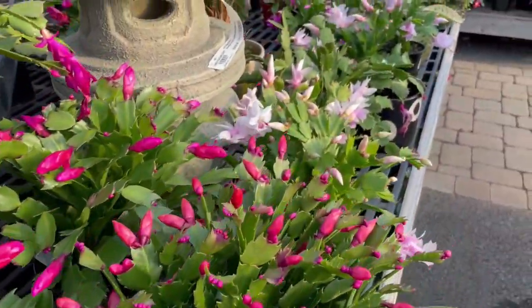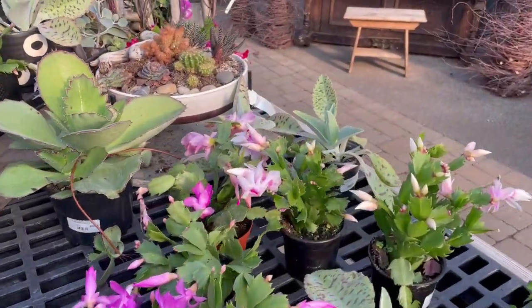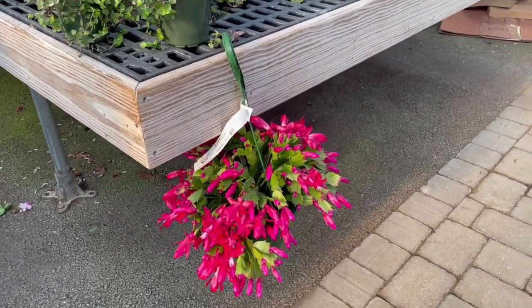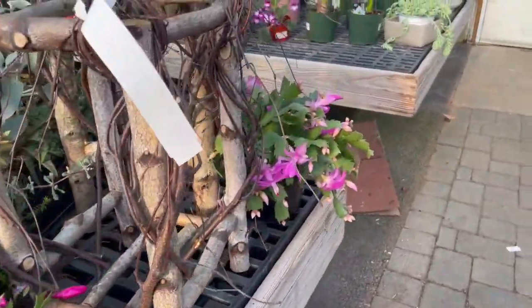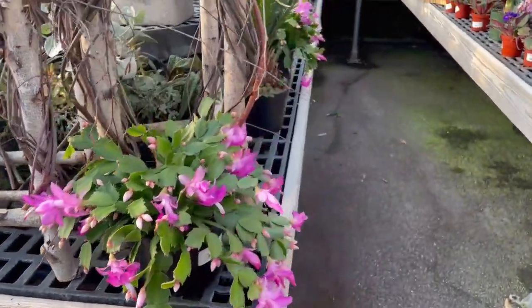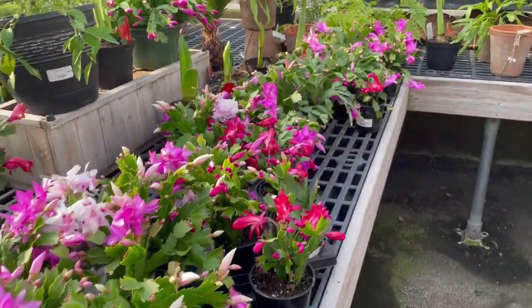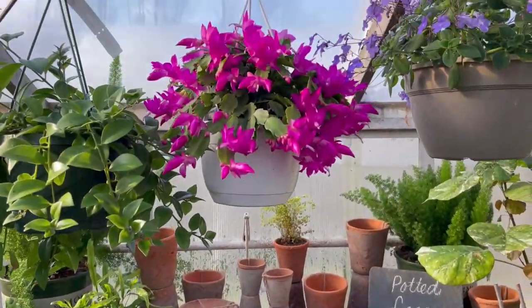You may have also heard this plant referred to as the zygo cactus — like most plants, there are many both scientific and common names. This is often sold in retail outlets, big box stores, and grocery stores. I prefer to purchase mine at nurseries because there's a better chance they were grown in conditions that will help them live a longer life — this is not a disposable holiday plant. It can become a part of your home interior landscape. Definitely one of my favorite holiday plants is the Christmas cactus.